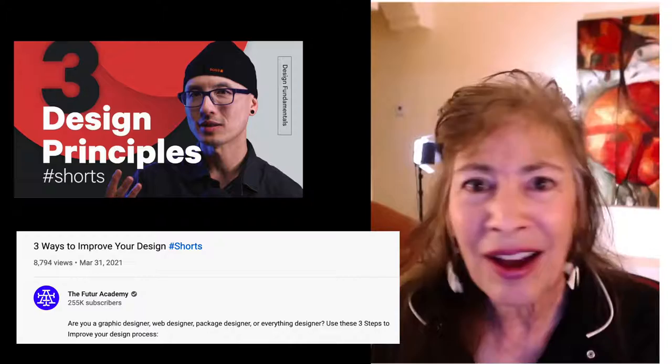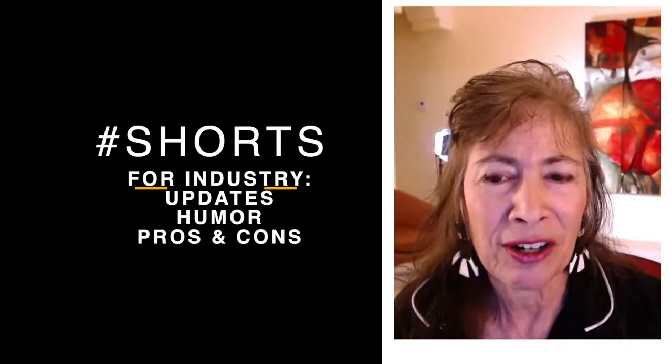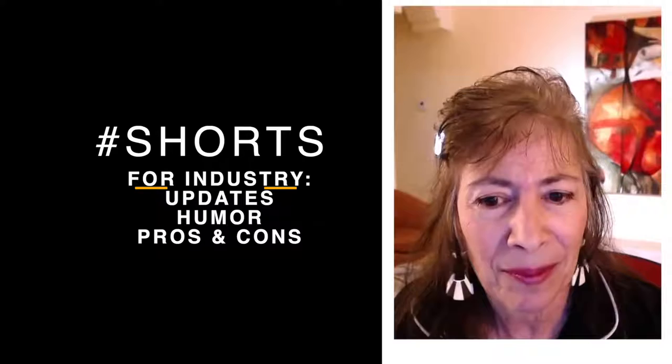If you're doing an industry-type short, you could do updates, you could do humor, a joke, or the pros and cons of something. For example, you could be an educator, a comedian, or a business professional. Let's see what that means.